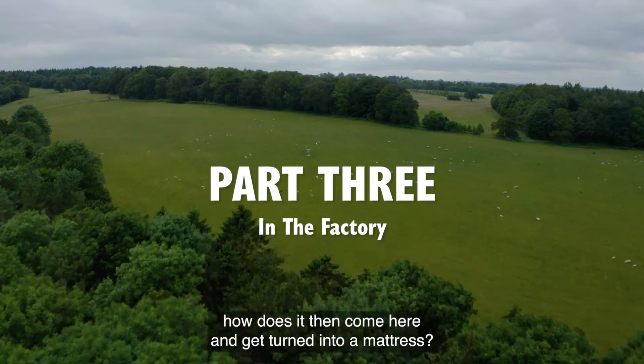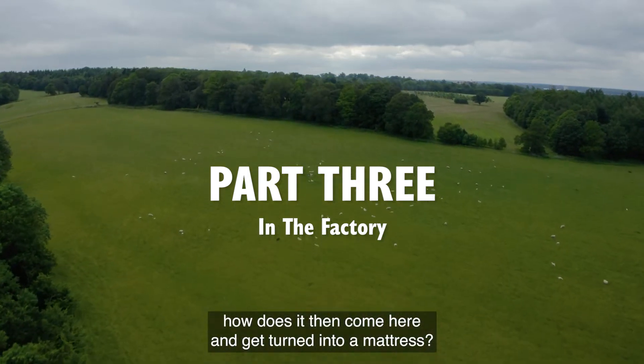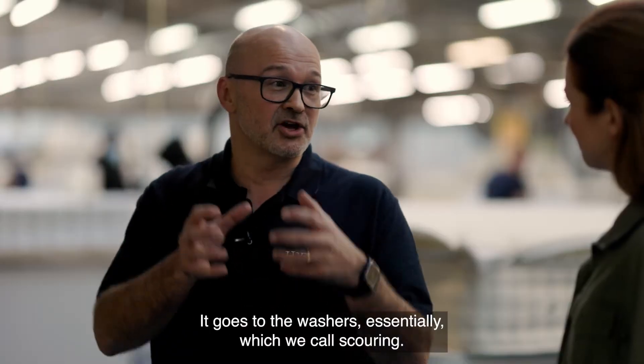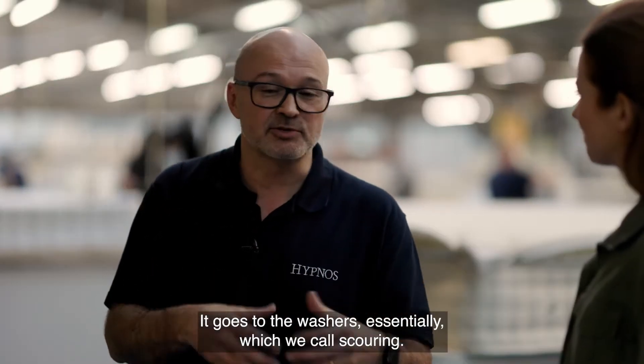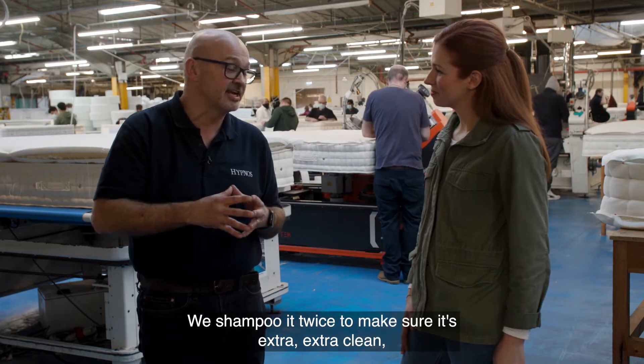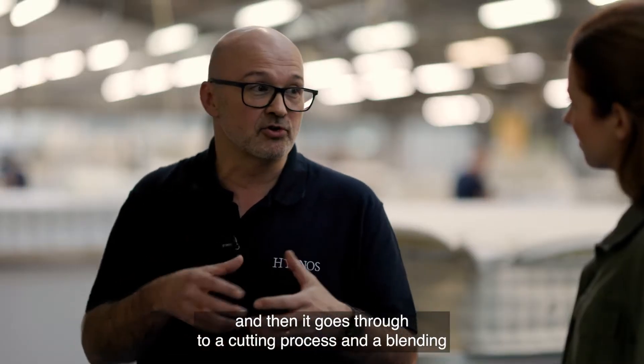So when the wool leaves the farm, how does it then come here and get turned into a mattress? We shear the sheep, take the wool from the farms, it goes to the washers — essentially what we call scouring — we shampoo it twice to make sure it's extra extra clean, and then it goes through to the cutting process.